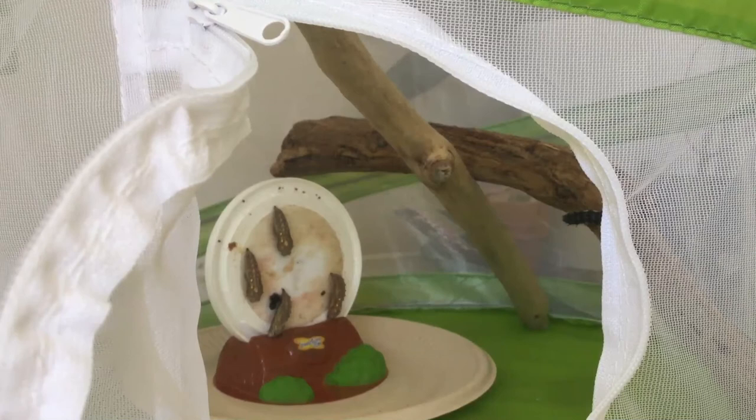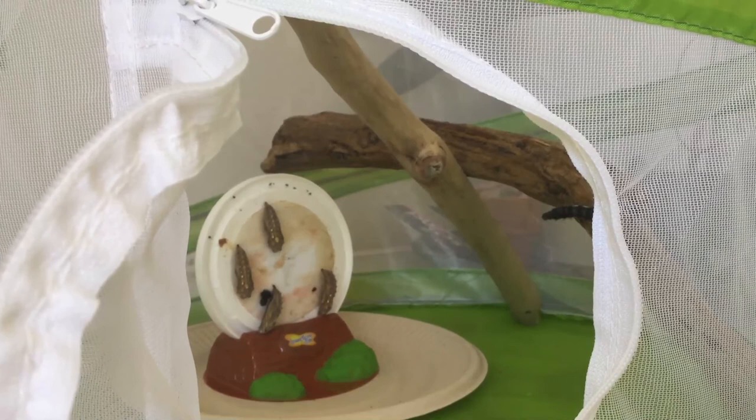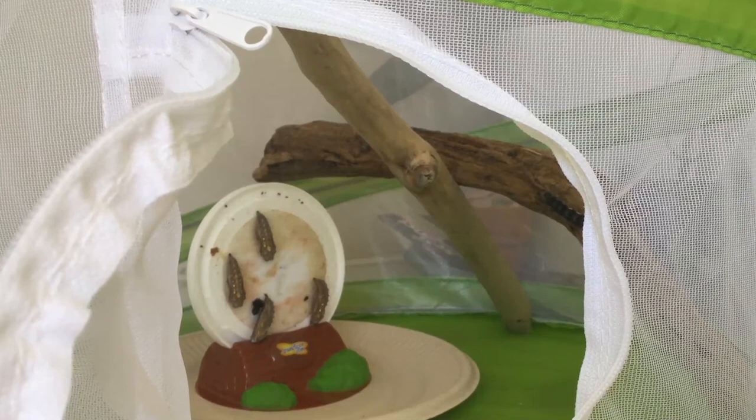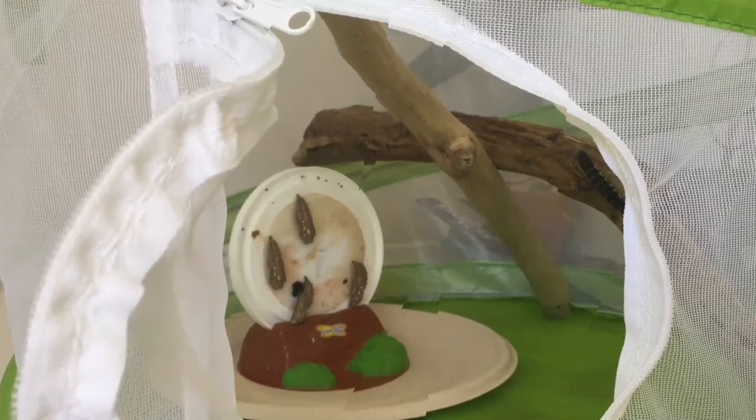Our chrysalis have been moved into their habitat so that when they hatch into butterflies they have space and airflow. There are four chrysalis that formed on the lid of that jar, and one more caterpillar over there on that log that I'm hoping will hang down in his J and join its buddies pretty soon. This is their last step of metamorphosis before they hatch into butterflies.